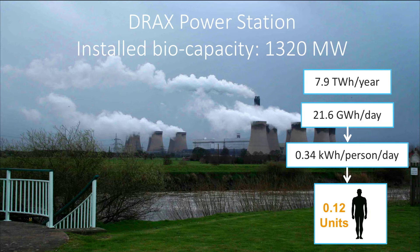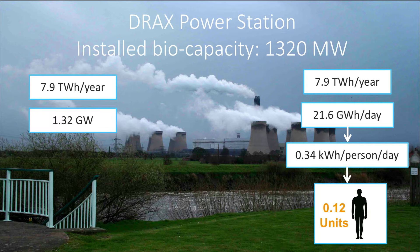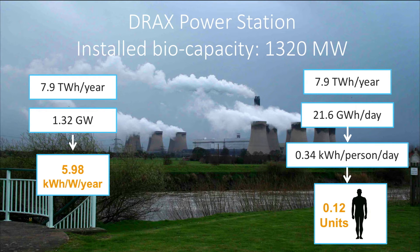Similar to the other renewable energy sources, we calculate the production efficiency of this plant in terms of kWh per watt of installed capacity and the capacity factor. We divide the biomass production of 7.9 TWh by the installed biocapacity of 1.32 GW to get approximately 6 kWh per installed watt-year. Dividing this by the hours in the year and multiplying by a thousand gives us the capacity factor of 68%. It is interesting to note that the capacity factor of this biomass-fired plant is lower than that of hydroelectricity, but higher than that of wind energy.